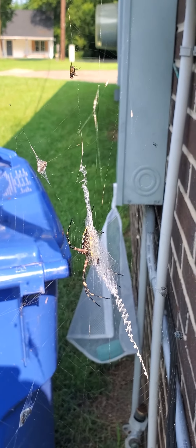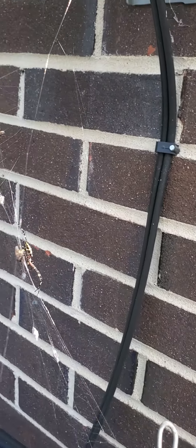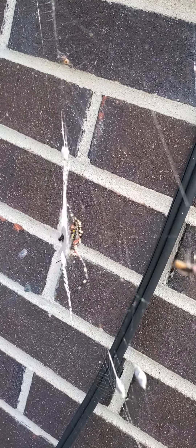It's pretty much a garden spider we have down here in the south quite a bit. I'll try not to disturb the web too bad. She keeps flipping around to different sides, moving her web. She doesn't like that much.